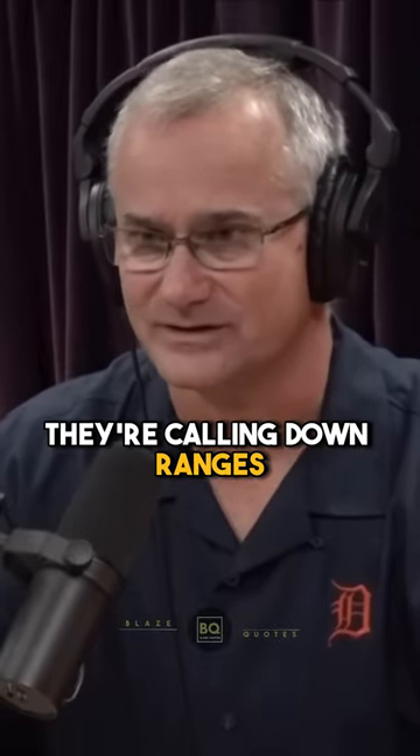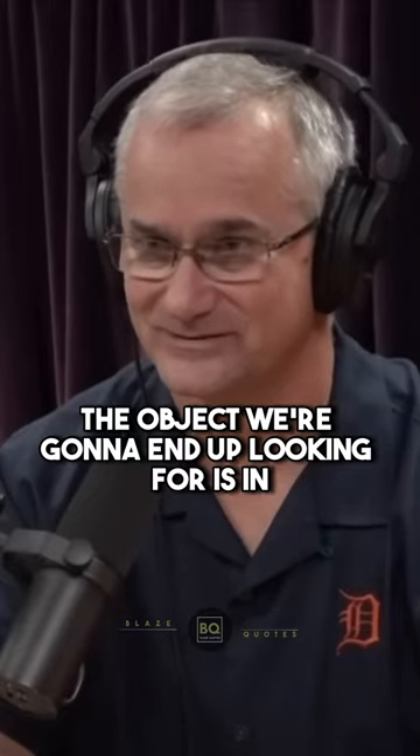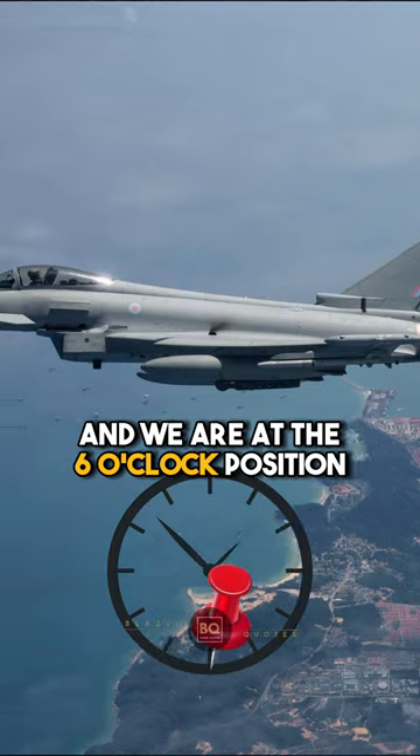So we drive out, and they're calling down ranges, telling us it's 270 at 30 miles at 20,000 feet. The object we're going to end up looking for is right in the middle of the clock, and we are at the 6 o'clock position.